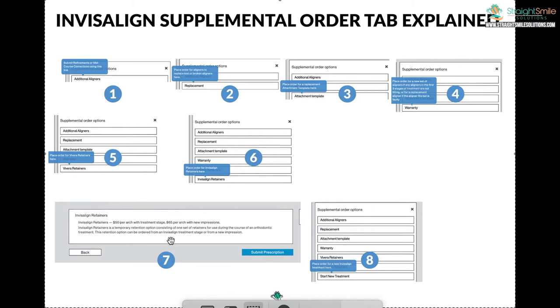Invisalign retainers: $50 per arch with treatment, $65 per arch with new impressions — it's more expensive if you send in a new impression or scan. And lastly, there's start new treatment. You'd hit that if the treatment was already closed out and you're starting a new treatment. If it hasn't expired yet, you could still start new treatment and may not have a new lab fee as long as you're within your five years for comprehensive. If it's outside five years, the case will be closed and you'd have to start a brand new case. That's pretty much what those tabs are.